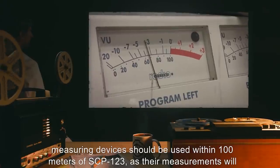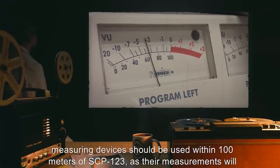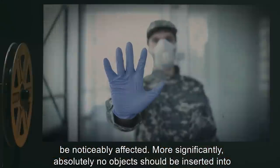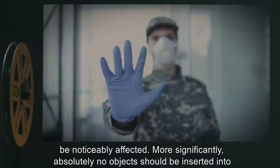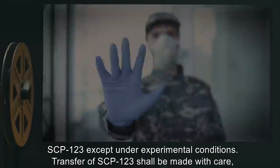No sensitive measuring devices should be used within 100 meters of SCP-123, as their measurements will be noticeably affected. More significantly, absolutely no objects should be inserted into SCP-123 except under experimental conditions.